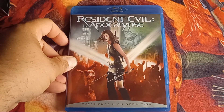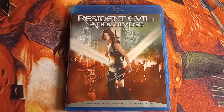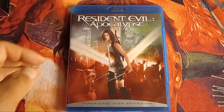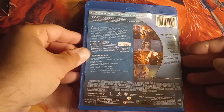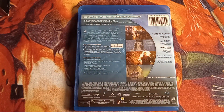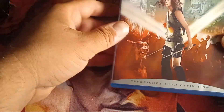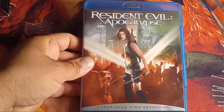Next up we have Resident Evil: Apocalypse. I've always liked that cover — you've got the dog there, Alice looks like she's about to kick ass, and there's Nemesis. I think this one went a little bit too overboard; it was more cheesy and more light-hearted in a way than the first movie. It's got special features and all that.